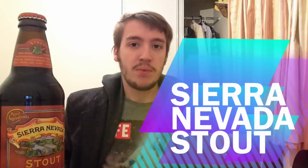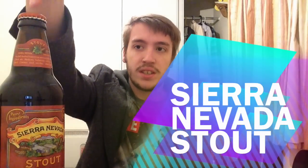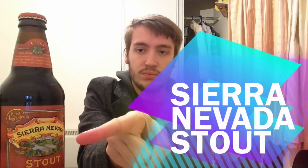Welcome to the beer review, my name is Jake. Today we're going to be reviewing the Sierra Nevada stout. I think this is the first American stout that I've had, so it's going to be an adventure, so come along with me.